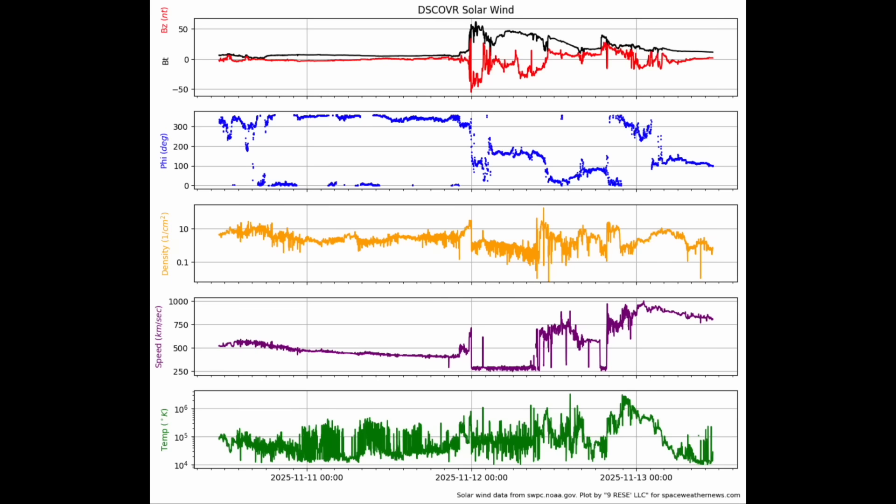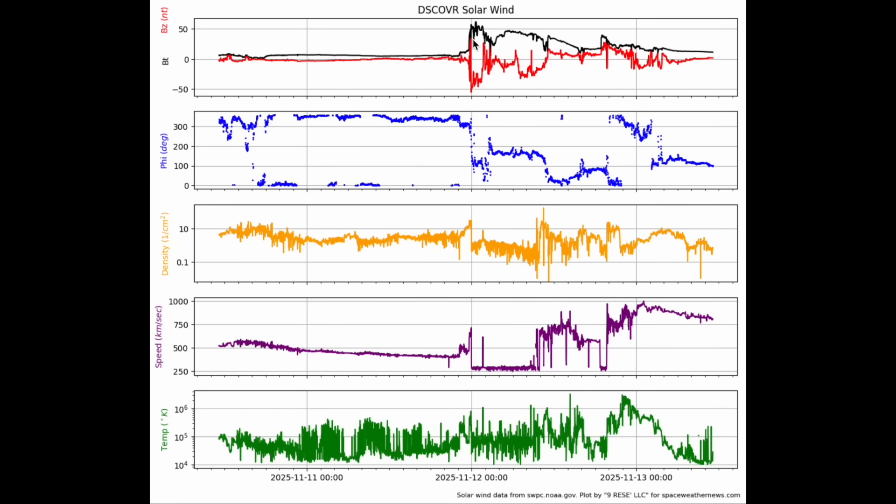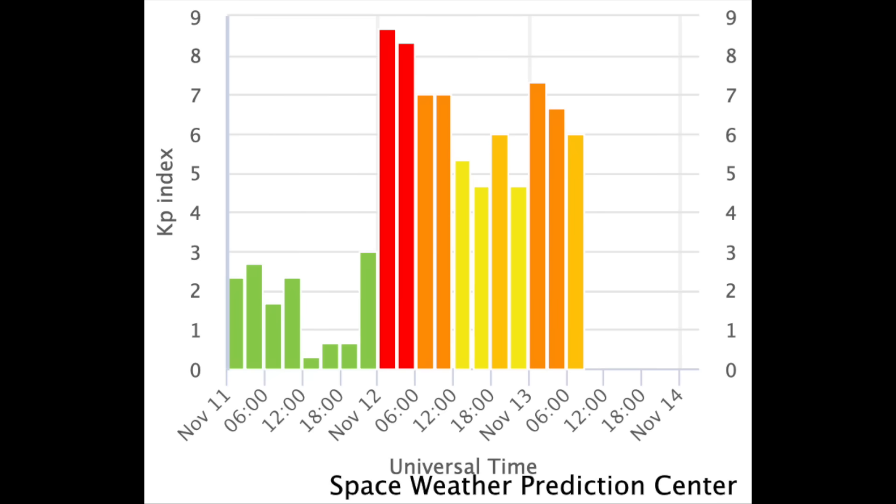Let's start with the solar wind. The initial impact a couple days ago was strong and struck with south-facing magnetism — the blue line at the bottom of that part of the panel — and that's what drives major geomagnetic storm conditions. The bigger impact last night took plasma speed to a thousand kilometers per second but had northern magnetism, so it did not produce major solar storms, even though it was significantly stronger.